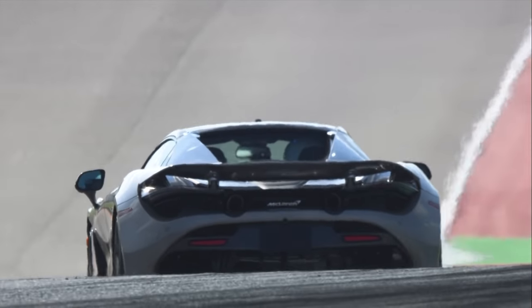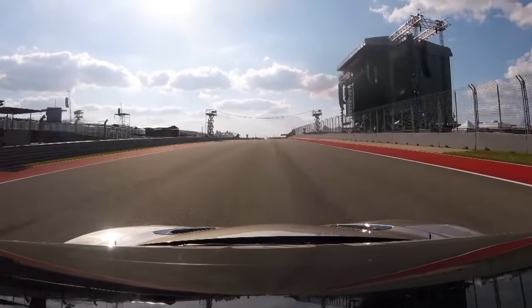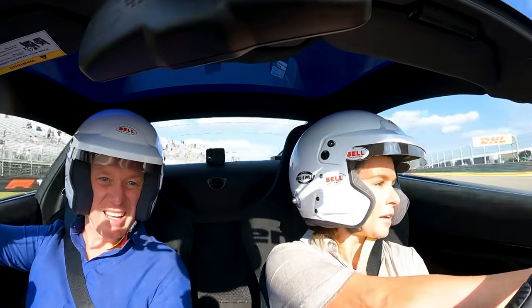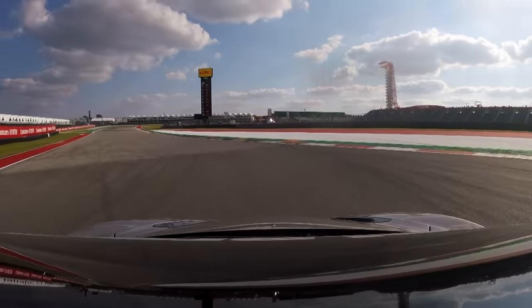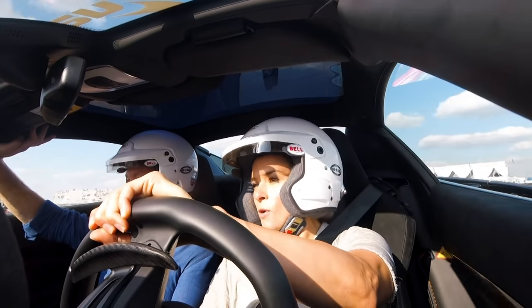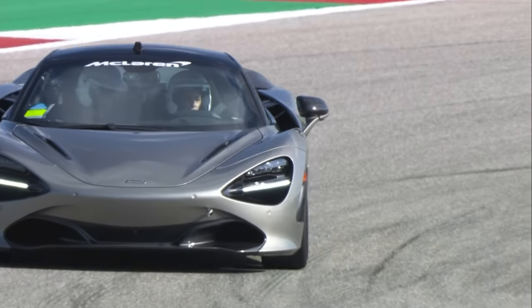Tell me the difference between an IndyCar, a NASCAR, and a Formula One car in terms of lines that you take. I learned the hard way in a stock car — you can't turn in like an IndyCar. Here I'm going to make my turn really wide, clip the apex, and then straighten up the exit. In a stock car you can't do that. You have to get the car turned into the corner early. They're much heavier, there's a lot more car to move.